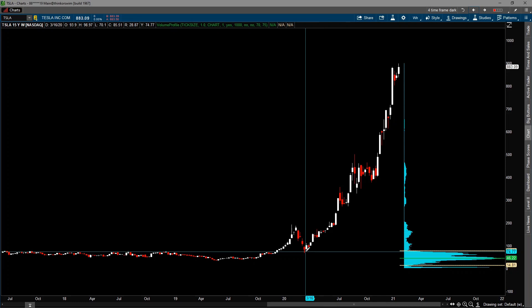Good morning everyone. Today is January 27, 2021. In this video, we're going to take a look at the three stocks I'm watching for the earnings report this afternoon after the market closed. The stocks are Apple, Tesla, and Western Digital.